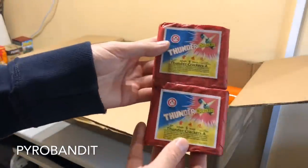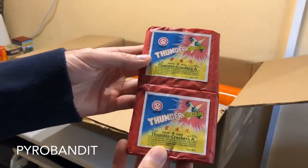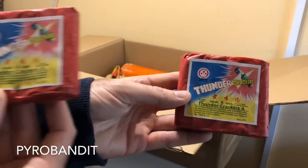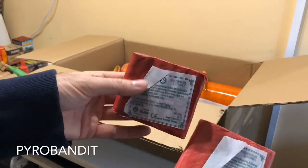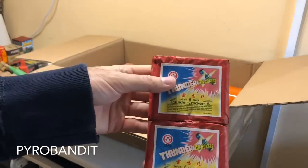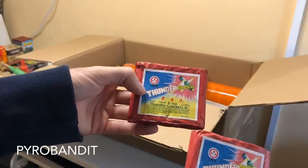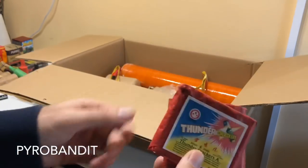Two packs of Thundercrackers, and these are by Funky China. They're actually pretty loud — these are traditional Chinese crackers, but they're pretty loud for their size. I think it's like one euro 40 cents for a pack of six, so good value.